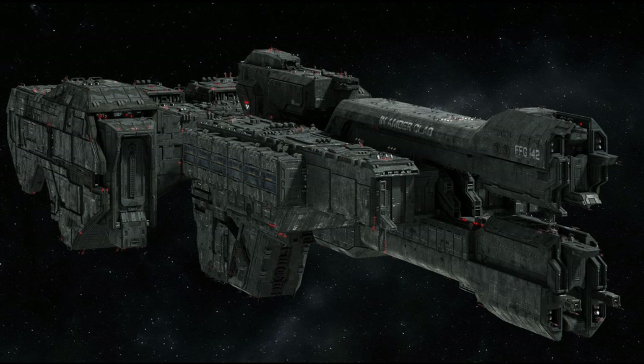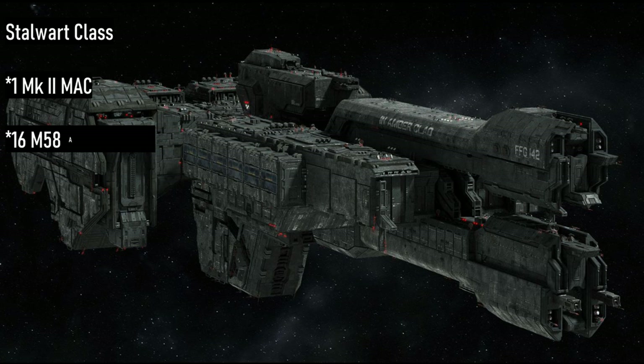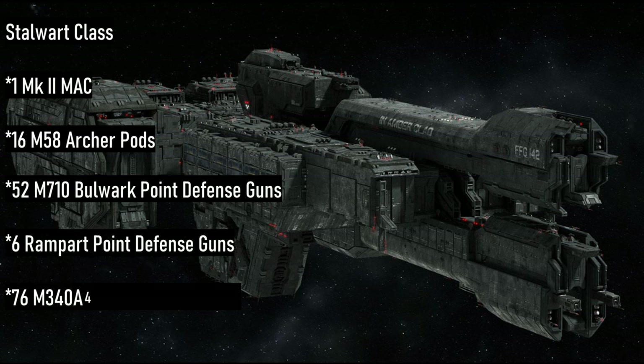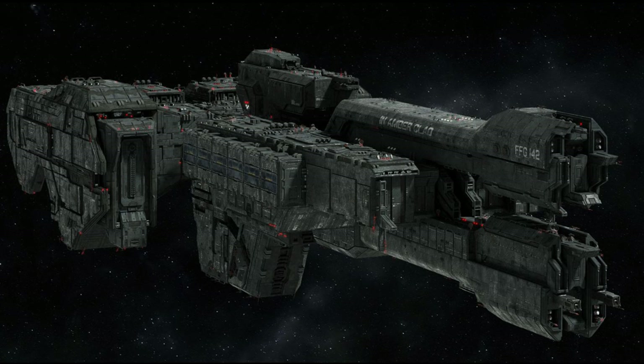While the Paris and Charon were in use before and after the war, some frigates were made at the start of or during the Covenant War. The most notable and earliest of these is the Stalwart-class. Also designed by Synoviate Heavy Machinery, the Stalwart line is one impressive ship built with planetary defense and the escort of capital ships in mind. Protected by 60-centimeter Titanium-A plating, the Stalwart's crew can count on its Mark II light magnetic accelerator cannon and 16 M58 Archer missile pods. It also boasts an excessive amount of anti-fighter and anti-bomber weaponry with 52 M710 Bulwark point defense guns, six Rampart point defense guns, and 76 M340A4 Streak missile pods, all of which are fully automated due to human limitations — making them deadly efficient at destroying Covenant Seraphs.